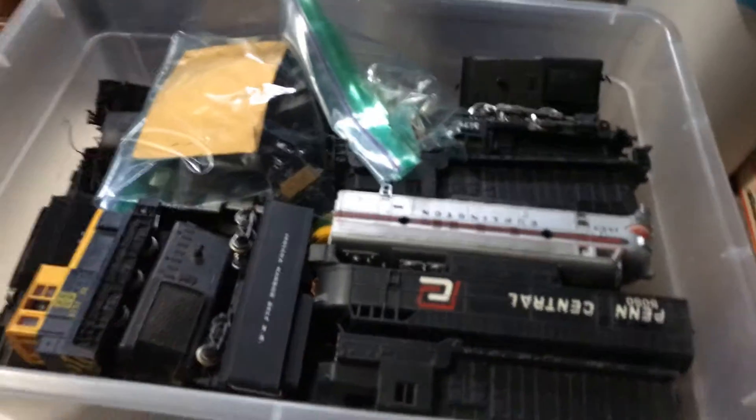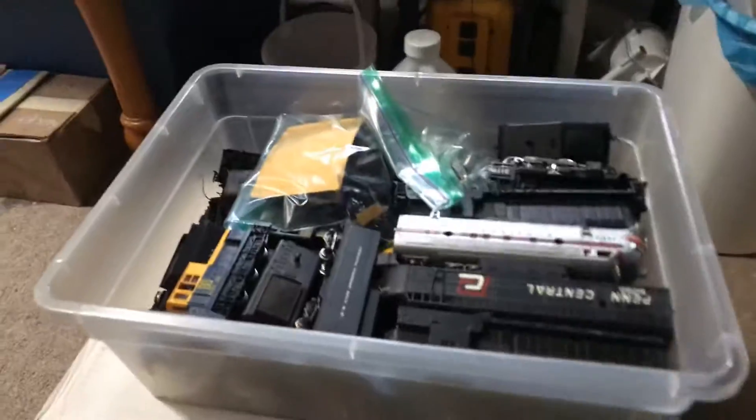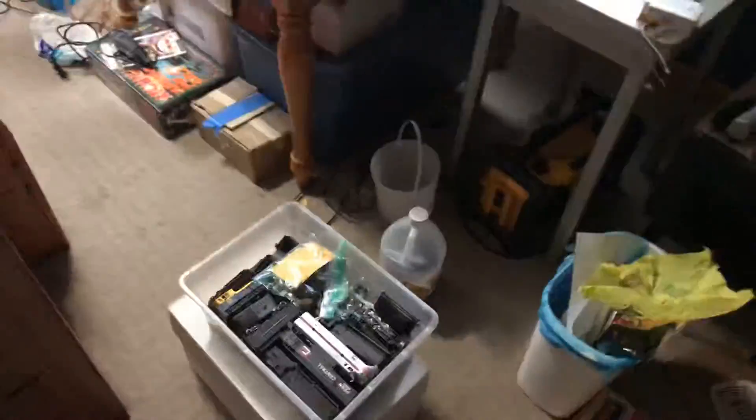This box I've always seen at train shows, and this time I just asked the guy if he'd sell the whole box. He said sure, and when I asked the price he said forty bucks. Deal! There's got to be at least thirty engines in there, and you can see some nice things on top.